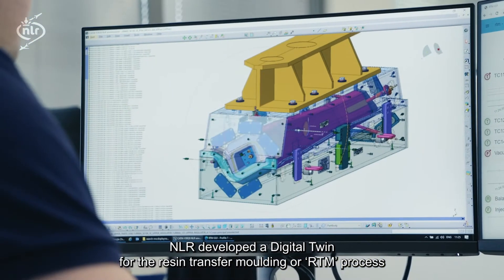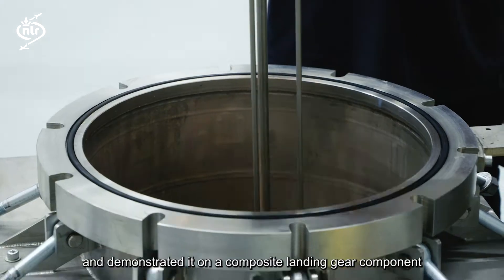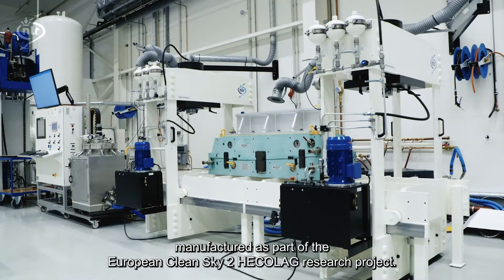NLR developed a digital twin for the resin transfer moulding, or RTM, process and demonstrated it on a composite landing gear component, manufactured as part of the European Clean Sky 2 HECO LAG research project.